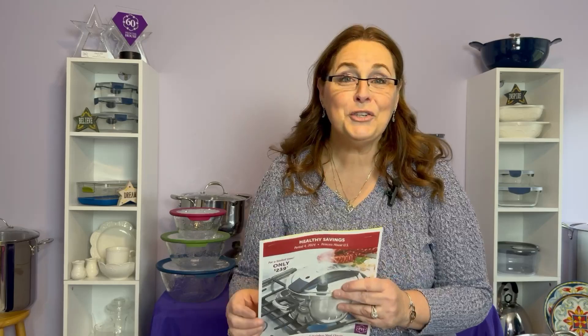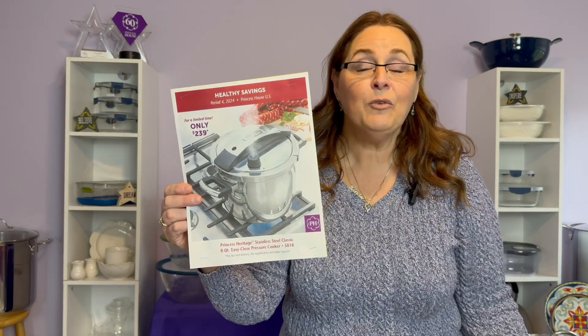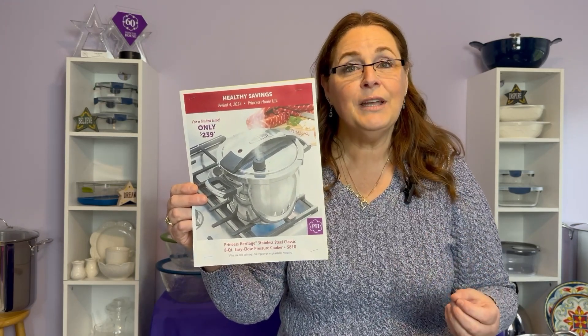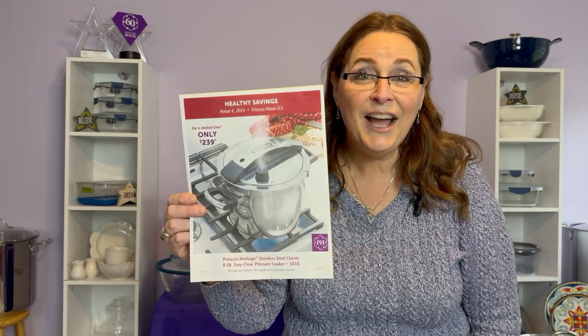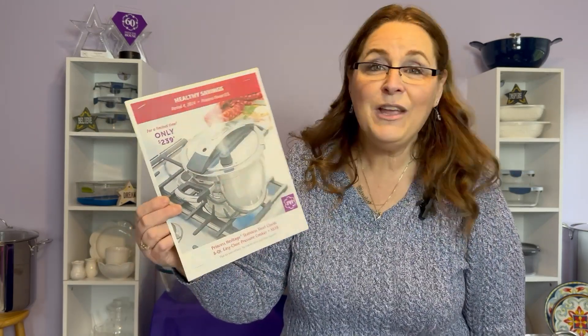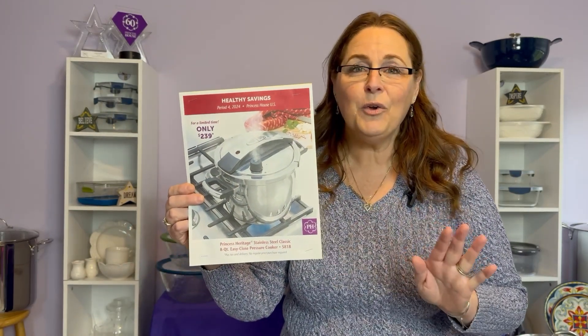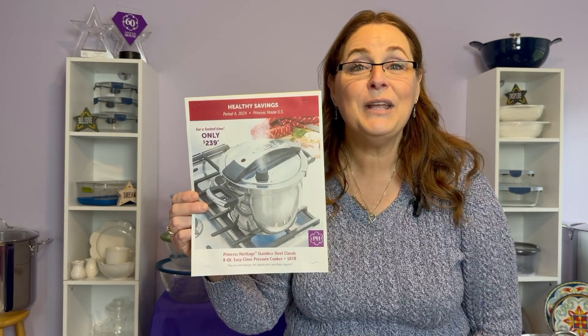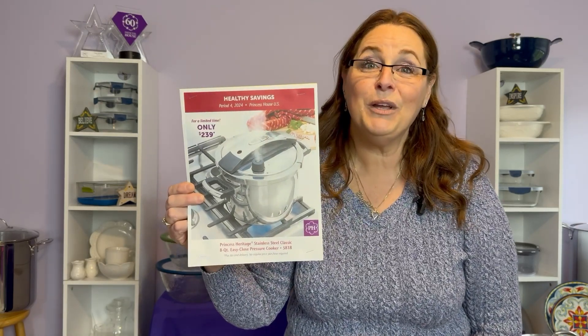I almost forgot to tell you about the best customer special right now — our pressure cooker is on sale! In all the years I've been with Princess House, I can't even remember the last time this was on sale. People love a pressure cooker because it allows you to cook in 70% less time. This is our eight-quart stainless steel with all the quality you know Princess House for, and it's on sale for just $239. Grab this one while you can.